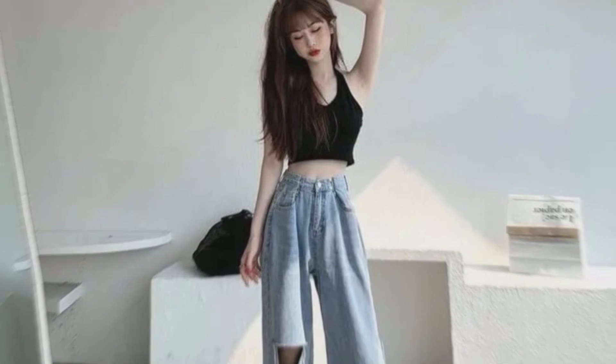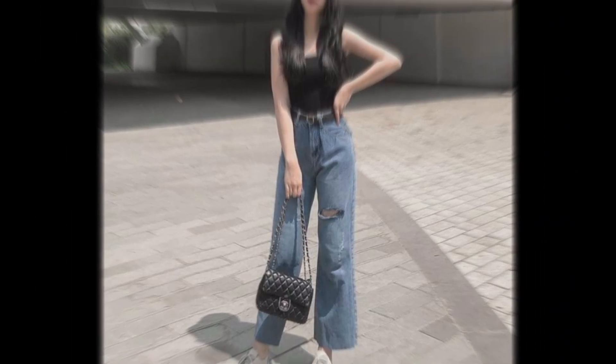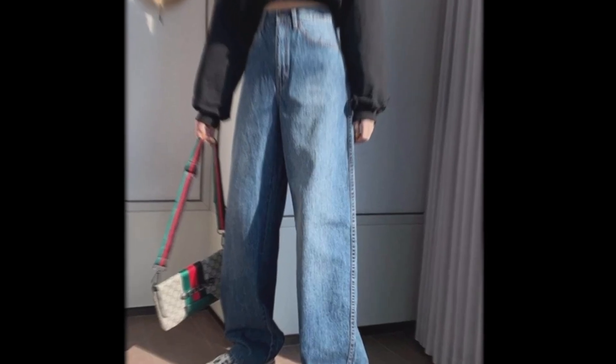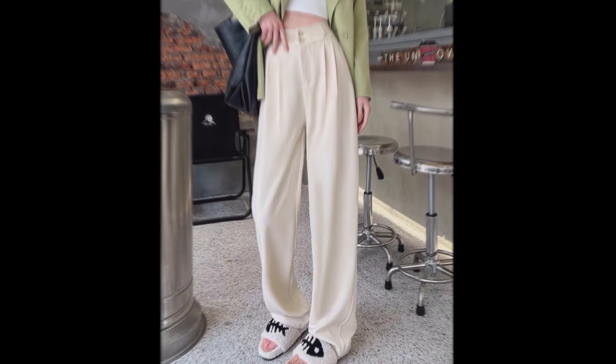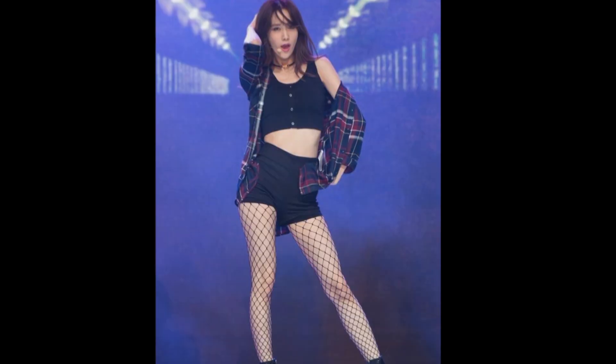Slacks — an ever-trending piece in Korean fashion. Slacks are chic, easygoing, and very easy to style. It's no surprise that they are a common pick for the off-duty idol look. Slack pants are one of the most underrated, versatile pieces — whether you're heading to school, the office, hanging out with friends, or attending a family event.